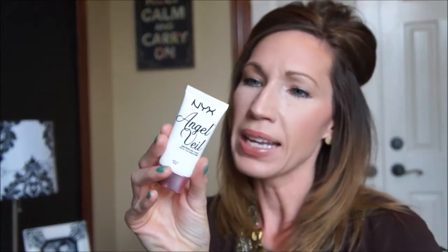First of all, I hauled some stuff this month from Ulta, and one of the things I got was from NYX — it's the new primer called Angel Veil, a skin perfecting primer. I really like this, and I'm kind of surprised that I do because I don't really like dewy skin or primers that enhance that. I like mattifying, pore-filling primers, not really dewy type primers.